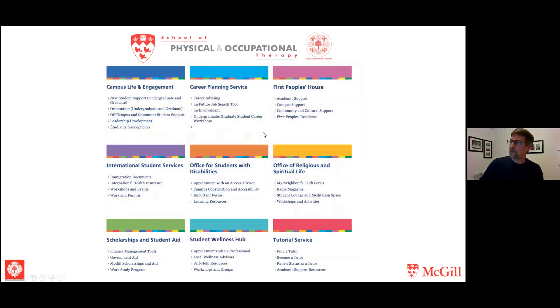A couple of other resources worth highlighting: First Peoples House, which provides academic support and a variety of other services to Indigenous students on campus. The Office for Students with Disabilities helps arrange extra support or accommodations for those with a diagnosed disability — things like extra time on exams, a special location to write exams, or the use of a computer.